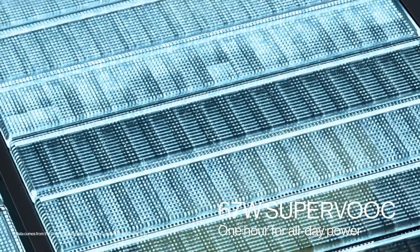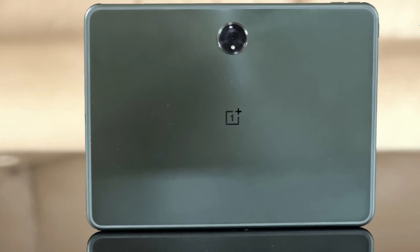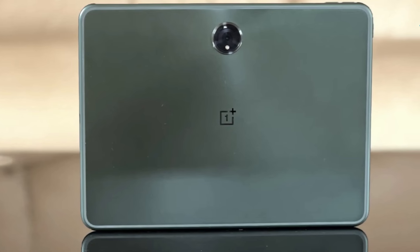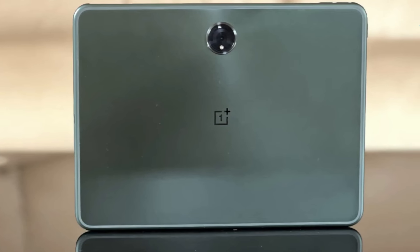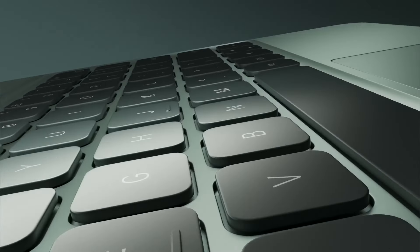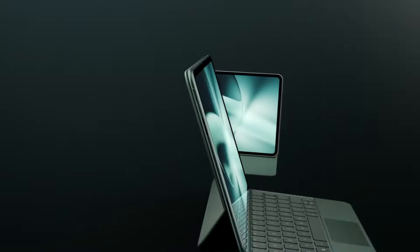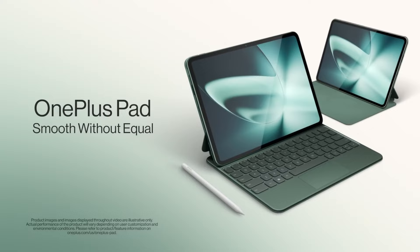The MediaTek Dimensity 9000 chip might not be able to handle super-demanding tasks like heavy photo editing, but for everyday use it's more than capable. And with a price tag of just $479, it's an absolute steal for what you're getting. So if you're in the market for a fantastic Android tablet that ticks all the boxes, the OnePlus Pad is definitely worth considering.